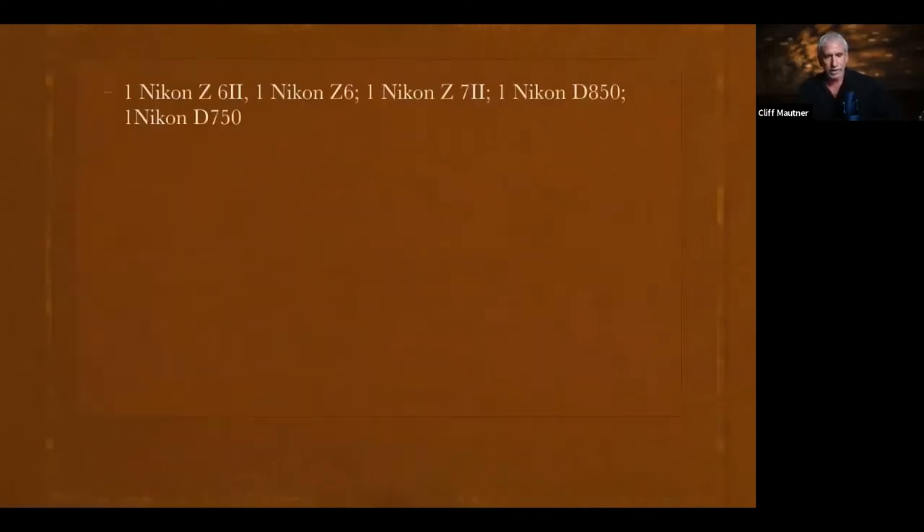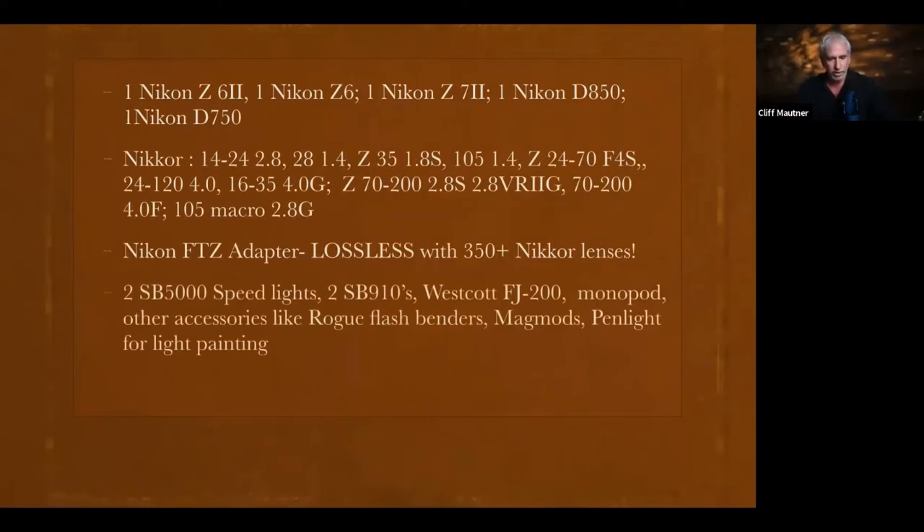Let me go through a little bit of gear I use. I still carry speed lights — I use SB-5000s once in a while, and my SB-910s when I use flash on camera. But when I need more power, Westcott is coming out with the FJ200, a 200 watt-second flash that gives approximately three times the power output of most speed lights. I also bring a monopod, a flash bender, mag mods, and a small penlight for light painting.